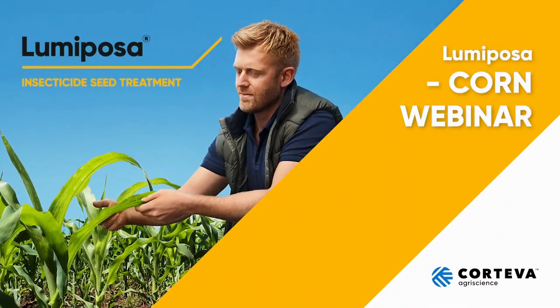Hello, everyone. Welcome to another one of Corteva's Seed Apply Technologies webinars. My name is Marcel Bralins, and I'm Editorial Director for European Seed, and I will be your moderator for today. The topic of today's webinar is Lumiposa in corn, and we have an excellent set of speakers. Before diving into the presentation, I'd like to ask the speakers to briefly introduce themselves, and I propose we go alphabetically, starting with Dania.